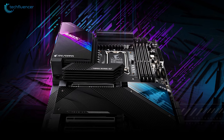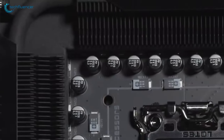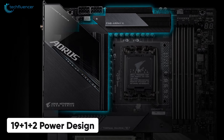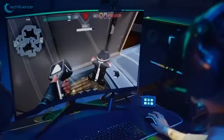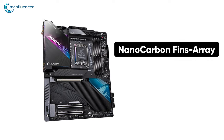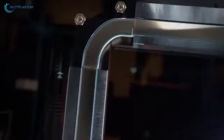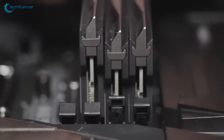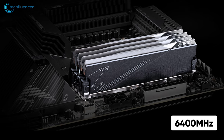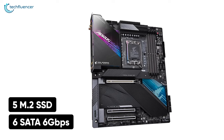At the number 2 spot, we have the Gigabyte Aorus Master, a performance-intensive gaming motherboard with robust power delivery, reliable thermal design, and lots of overclocking headroom. By robust power delivery, we are referring to this motherboard's 19+1+2 power design, which is more than enough to keep your 12th Gen Alder Lake powered up even when overclocked. This advanced motherboard is reinforced with a nano-carbon fence array, aluminum backplate, and direct touch heat pipe on crucial zones to extract every bit of performance while keeping it safe. The dual-channel DDR5 memory slots support up to 128 GB of RAM at a maximum of 6400 MHz clock frequency. Storage-wise, you get a total of five M.2 SSD slots and six SATA 6 Gbps connectors.